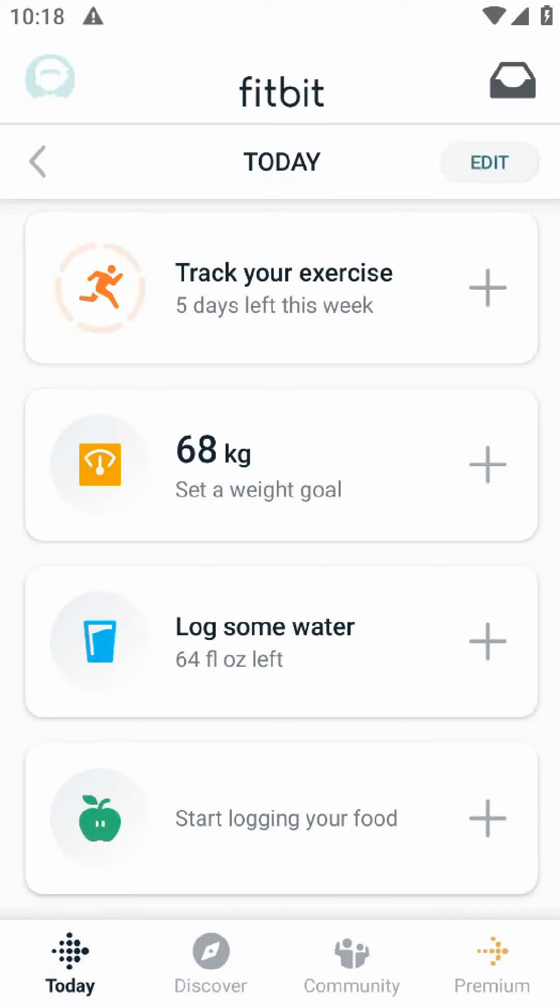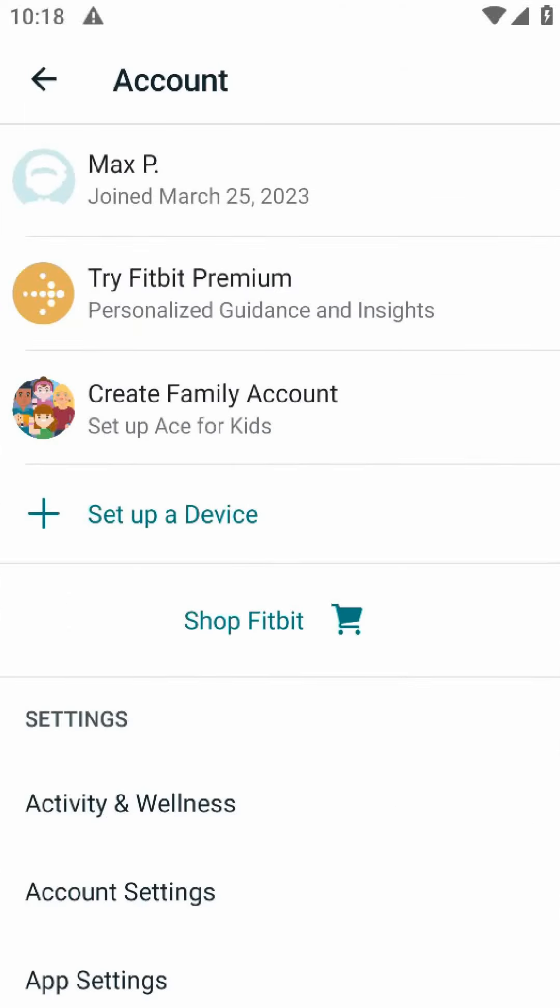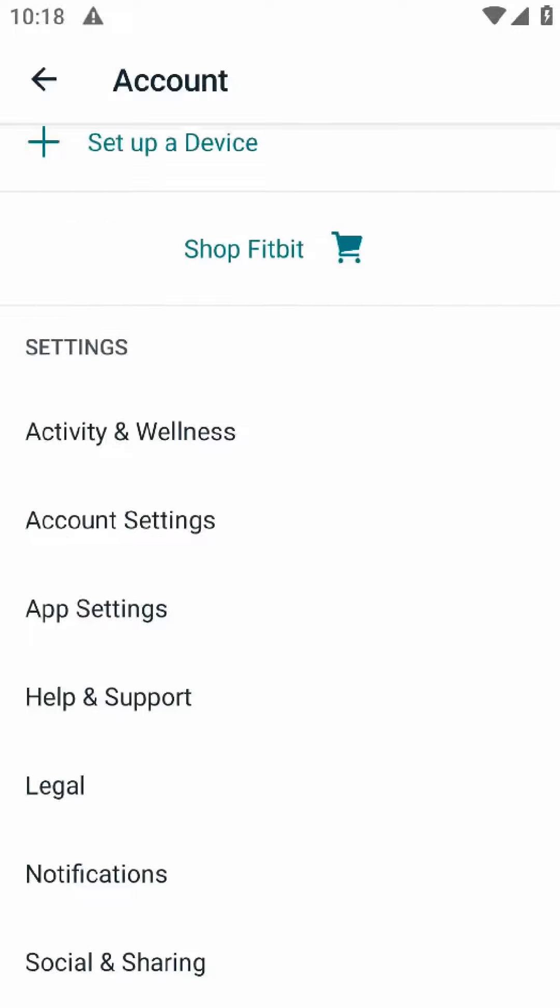Another potential con is that the app can be a bit glitchy at times. I've had moments where the app crashes or doesn't sync properly, which can be frustrating when you're trying to track your progress.